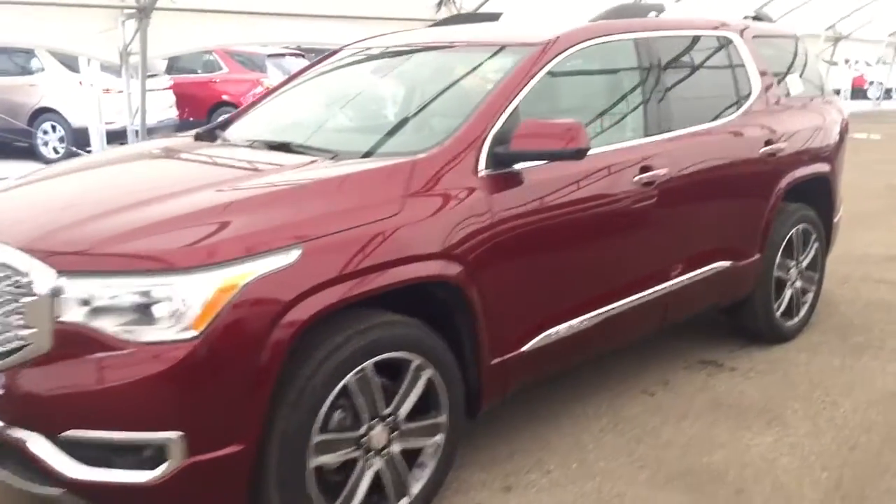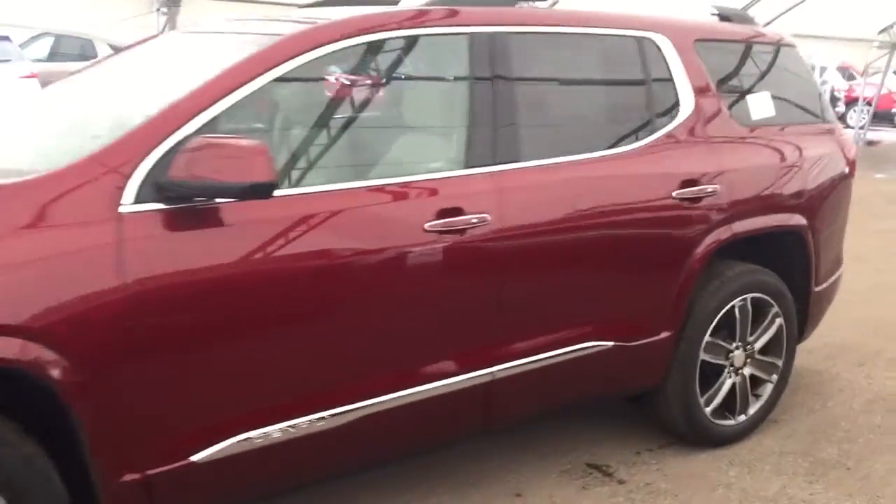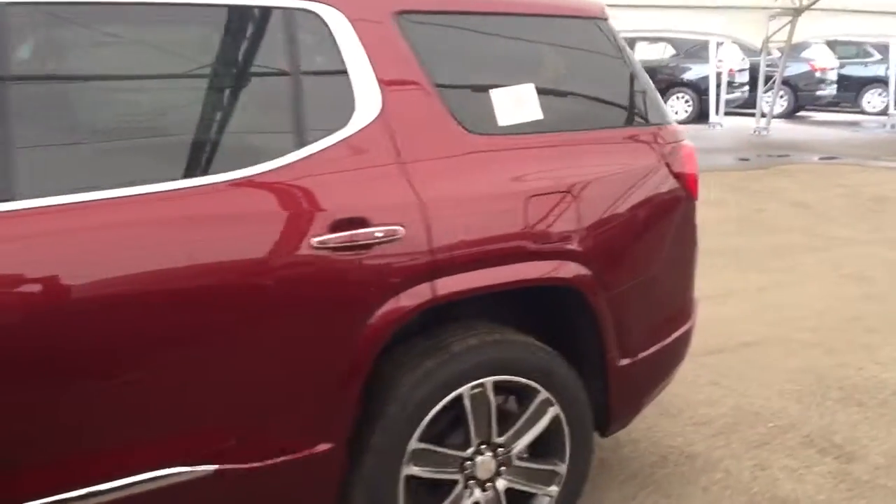Welcome to Davis Chevrolet. This is a 2018 GMC Acadia in the color red.